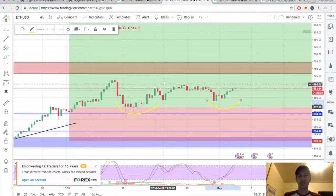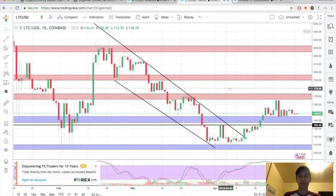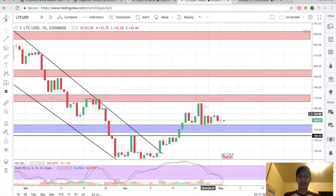I'm waiting for that break and close above 695 on the four hour. As you can tell, momentum has definitely started to shift towards the upside again. Just wait for that break and close. Let's go ahead and take a look at Litecoin.